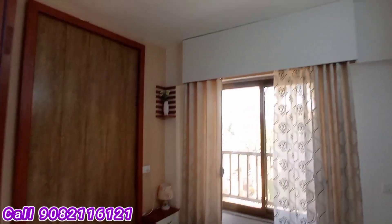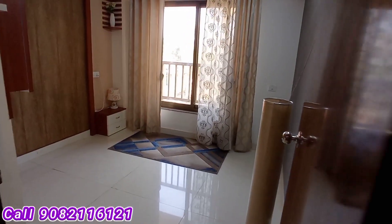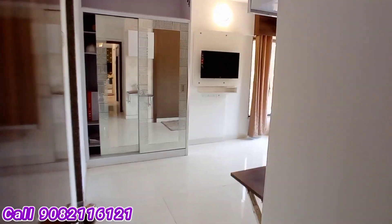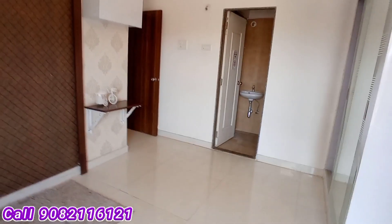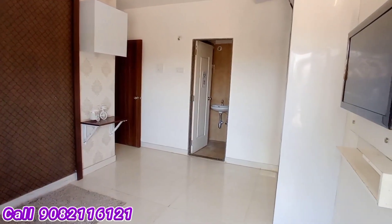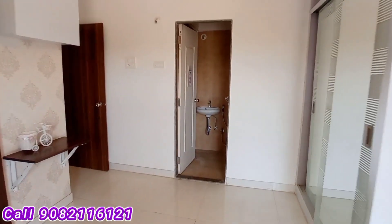This is the common bedroom area — the first bedroom area, quite large and spacious. Now we are going to enter the master bedroom with attached washroom. This is the master bedroom — quite spacious and large. Borivali is nearby the Western Express Highway; one of the most spacious and large master bedroom areas.